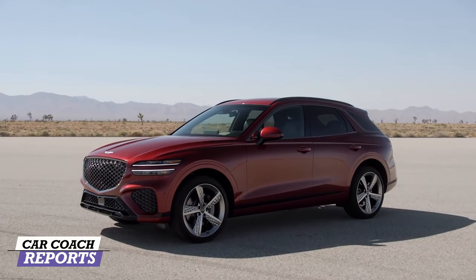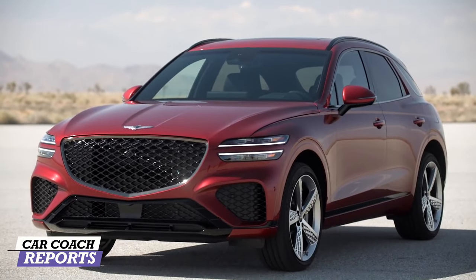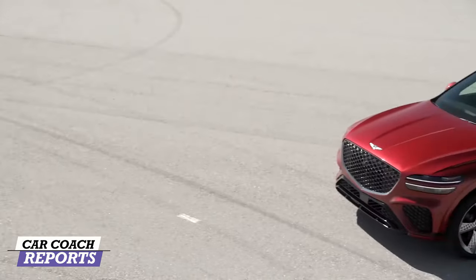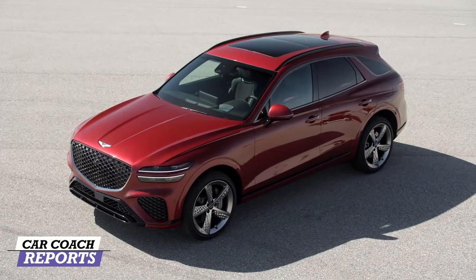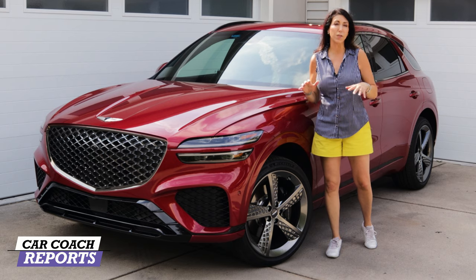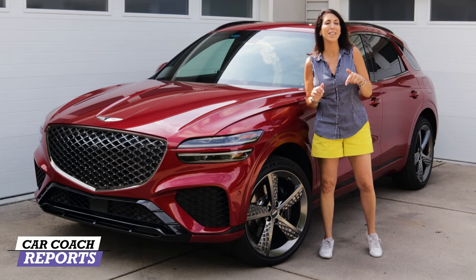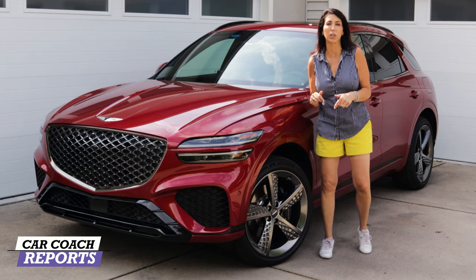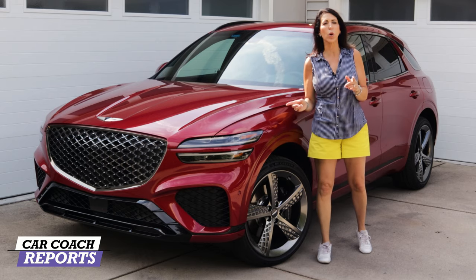Welcome back to the channel. I'm Lauren Fix, and this is the 2022 Genesis GV70 Sport. I've been very excited to drive this vehicle because it has the larger motor. This is an all-wheel drive platform and competes in the luxury small SUV category — a very competitive category. It's already on dealer lots, so you can go test drive one right away with either of the two motors.